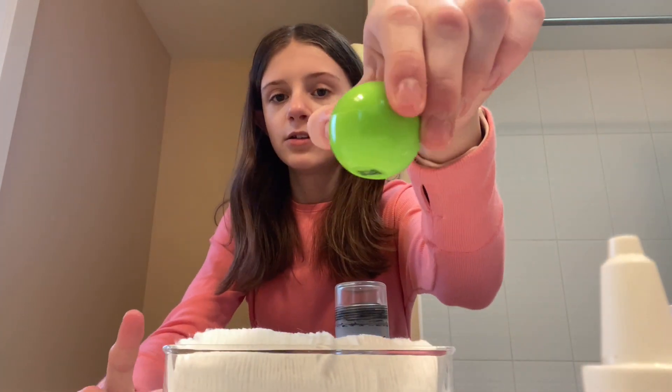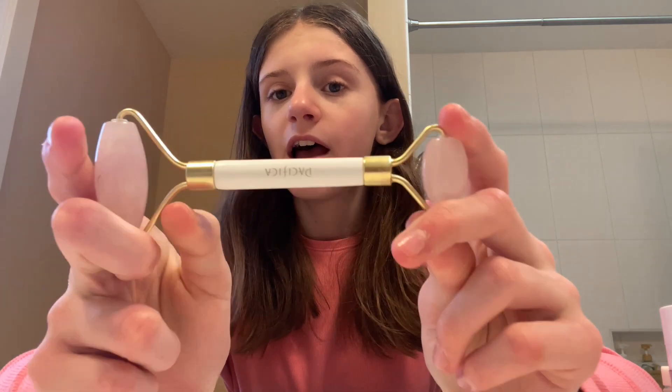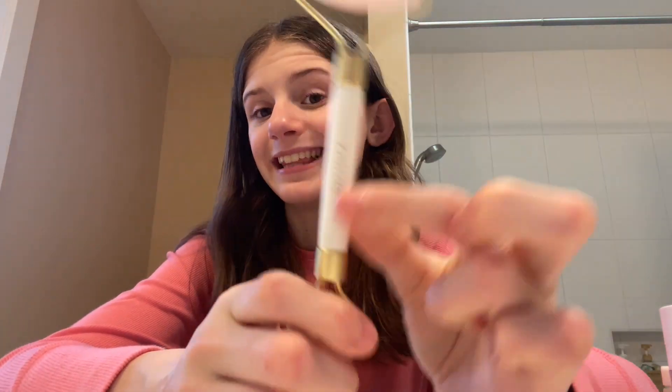Next we just have this little random lip balm. I have my Jade Roller — this is the Pacifica Jade Roller. I like it better than any other jade roller I've gotten. I've gotten the Plantifique Jade Roller and the Sephora Jade Roller. I like that this part isn't glass because I broke the other two. If you watched my video 'A Week Into My Life,' you know that story.